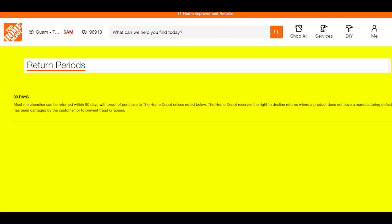Most merchandise can be returned within 90 days with proof of purchase to Home Depot, unless noted otherwise. Home Depot reserves the right to decline returns where a product does not have a manufacturing defect but has been damaged by the customer, or to prevent fraud or abuse.